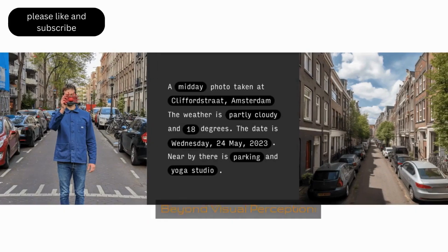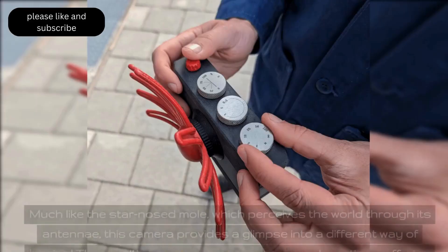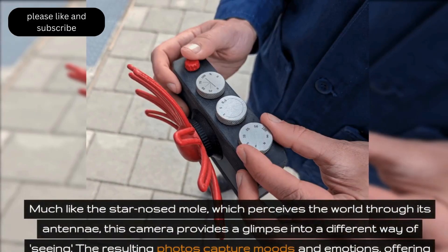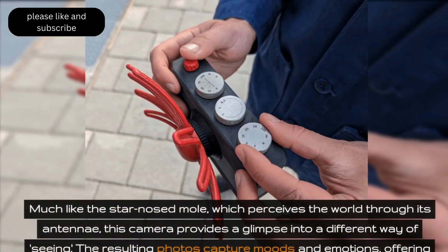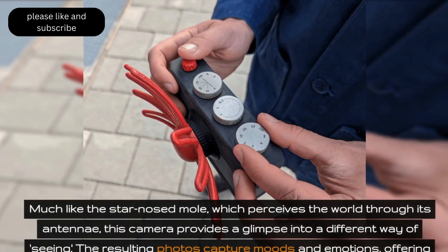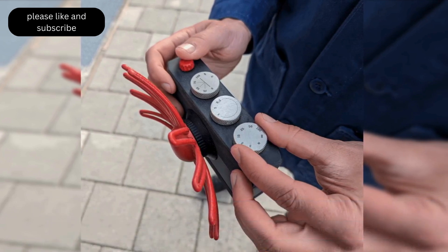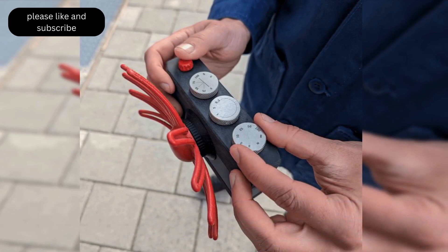But Paragraphica goes beyond visual perception. Much like the star-nosed mole, which perceives the world through its antennae, this camera provides a glimpse into a different way of seeing. The resulting photos capture moods and emotions, offering a fascinating insight into the AI's interpretation of the world — reminiscent yet uniquely different.